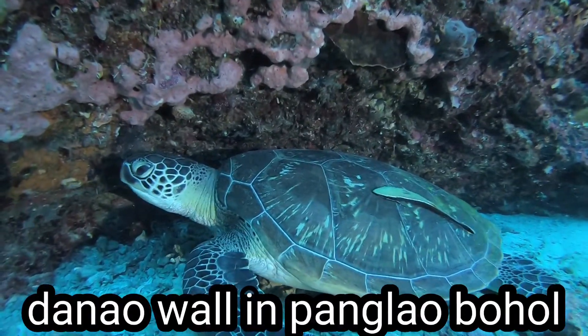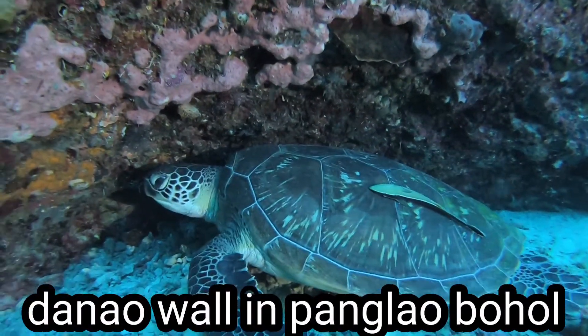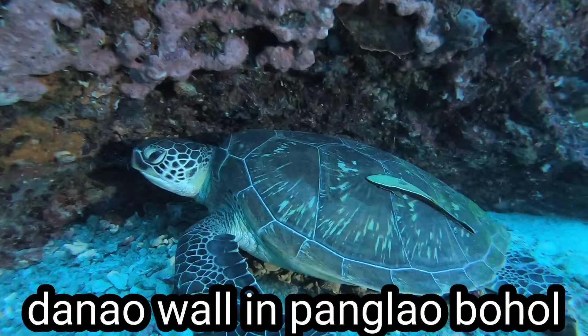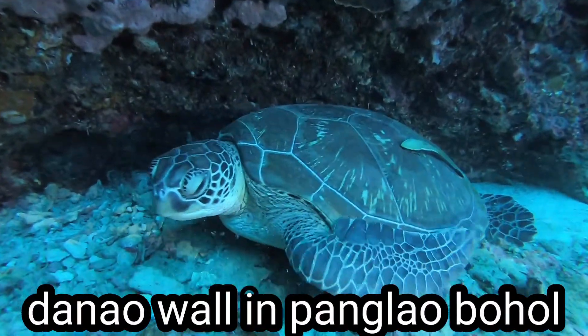Yes, this is a giant hawksbill turtle. You cannot just imagine because I'm a wide-angle diver. And he's there, hiding on the beautiful sea fan.